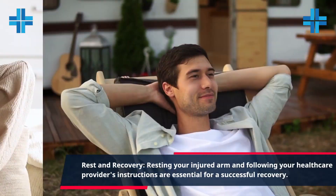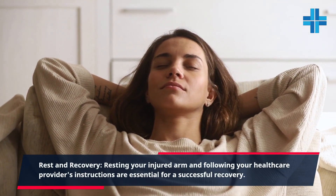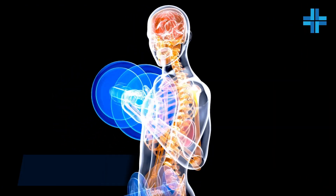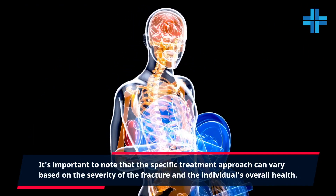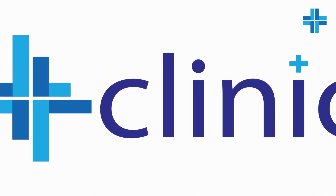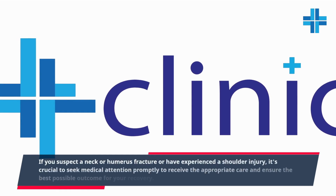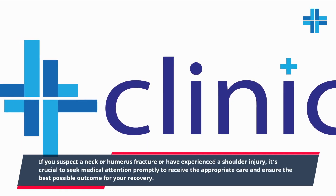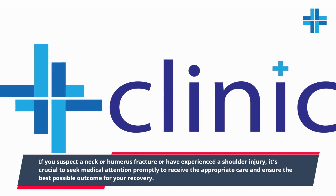Resting your injured arm and following your healthcare provider's instructions are essential for a successful recovery. It's important to note that the specific treatment approach can vary based on the severity of the fracture and the individual's overall health. If you suspect a neck of humerus fracture or have experienced a shoulder injury, it's crucial to seek medical attention promptly to receive appropriate care and ensure the best possible outcome for your recovery.